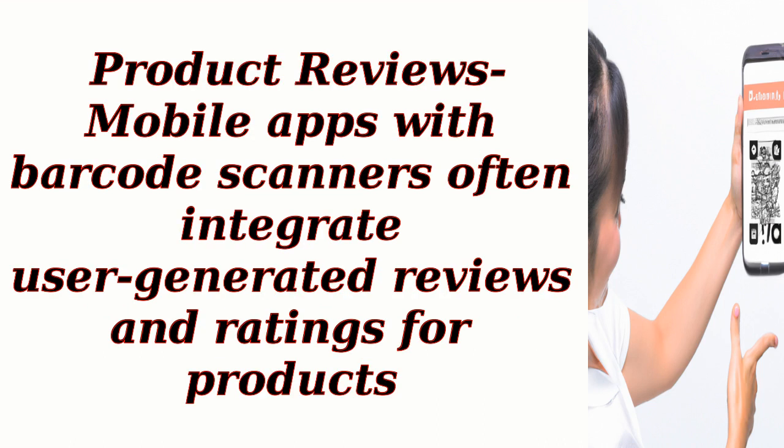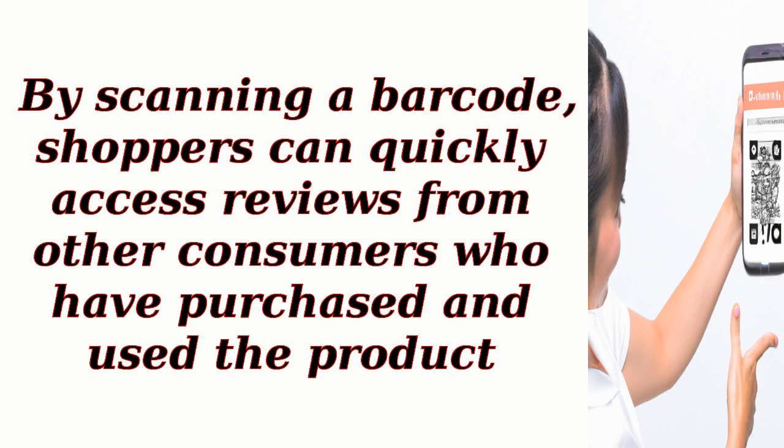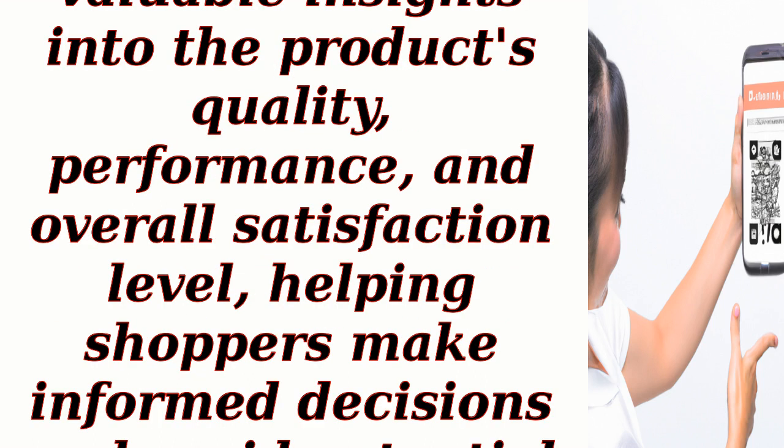Product reviews: mobile apps with barcode scanners often integrate user-generated reviews and ratings for products. By scanning a barcode, shoppers can quickly access reviews from other consumers who have purchased and used the product. This provides valuable insights into the product's quality, performance, and overall satisfaction level, helping shoppers make informed decisions and avoid potential disappointments.